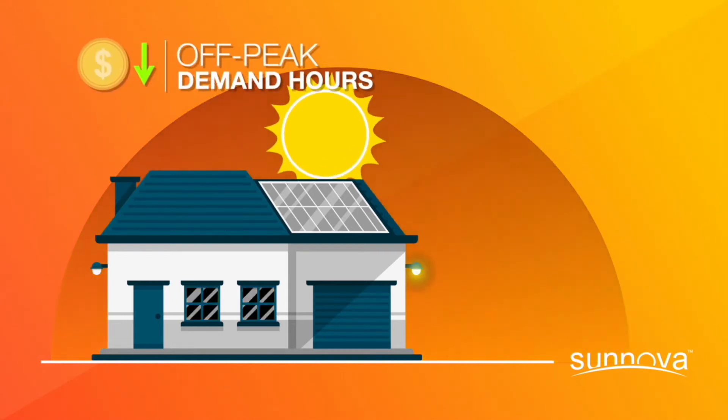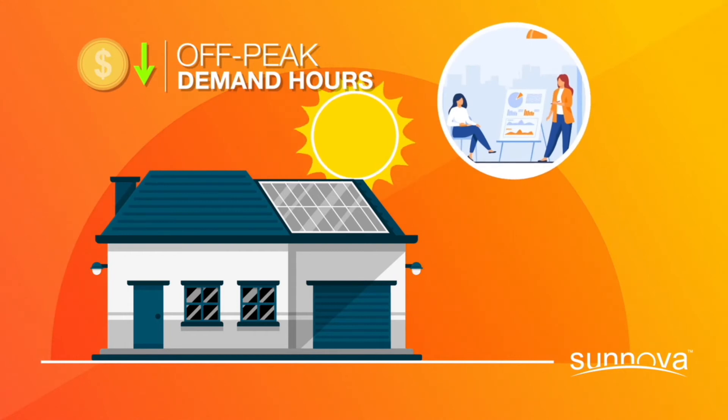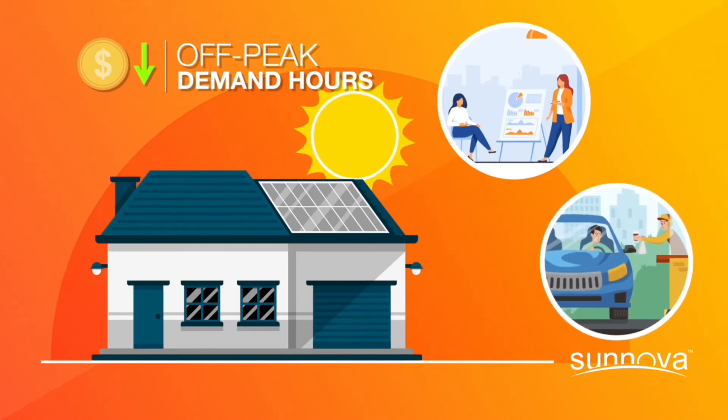During off-peak times, when people are usually at work or school or on the weekends, they'll charge less.